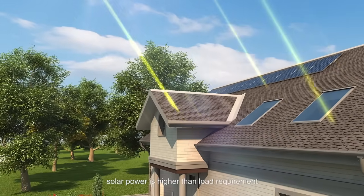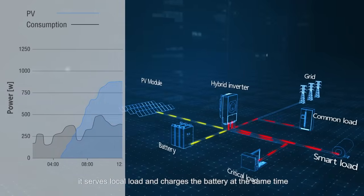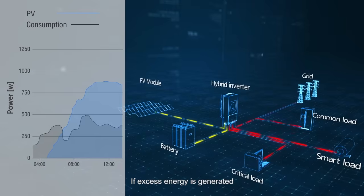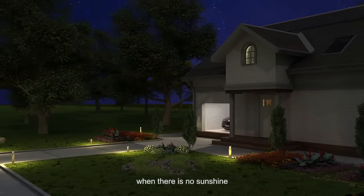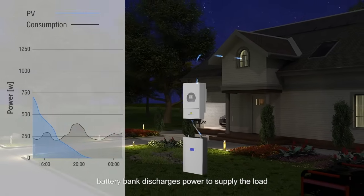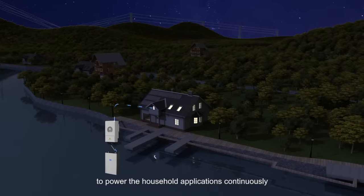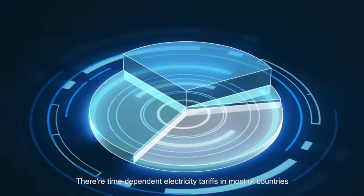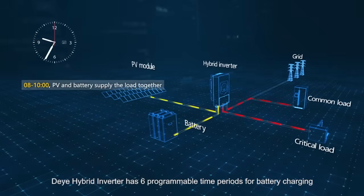In the morning, when solar power is higher than load requirement, it serves the local load and charges the battery at the same time. If excess energy is generated, it can be sold into the mains grid. During the night, when there is no sunshine, the battery bank discharges power to supply the load. When there is a grid outage, the battery storage can be triggered to power household applications continuously.